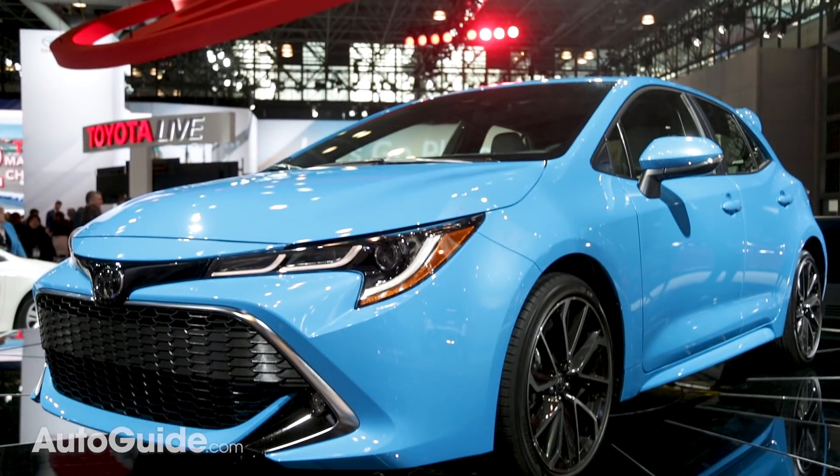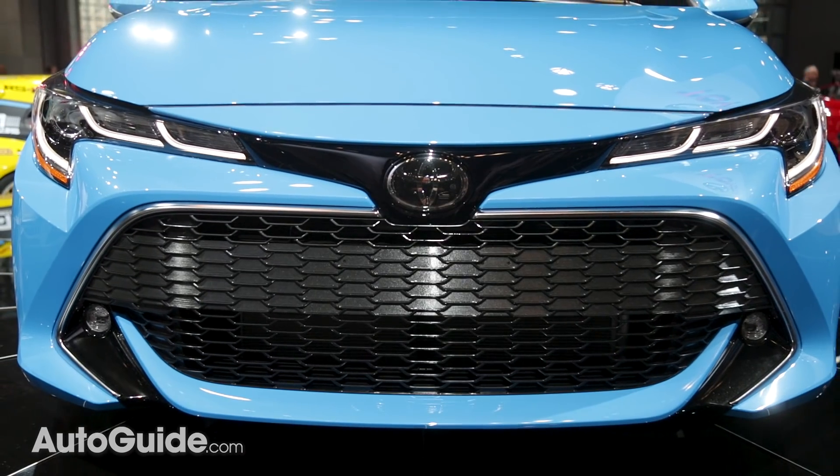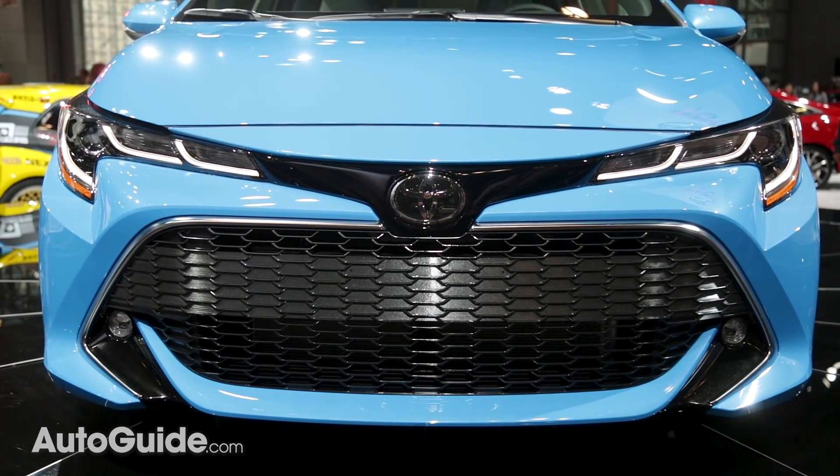But in all seriousness, this new Corolla is all new and packs a ton of new stuff. It also looks pretty good and far from the otherworldly Toyota designs that we've seen lately.